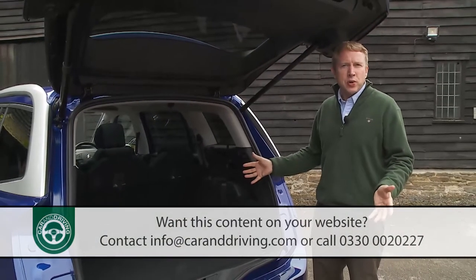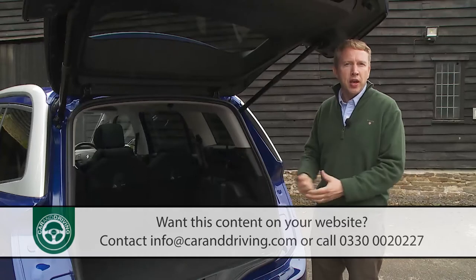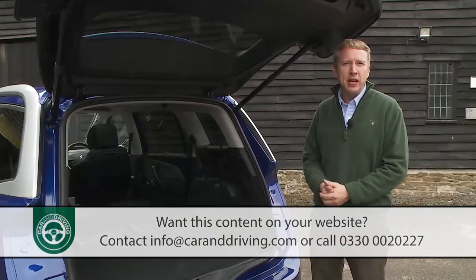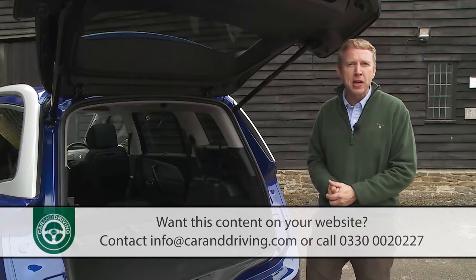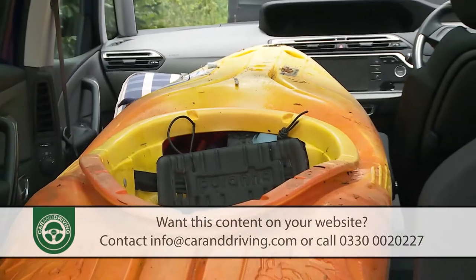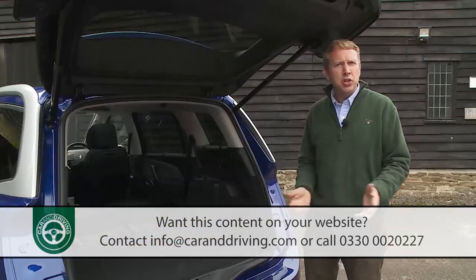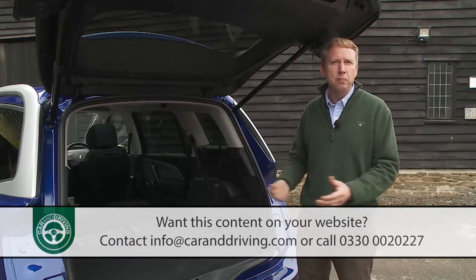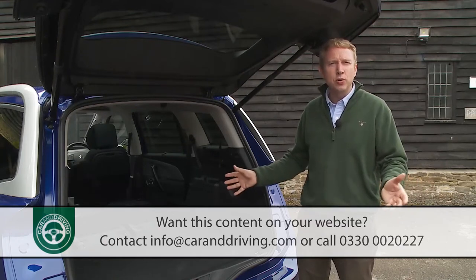Where this Citroën's spaciousness is really impressive is when you fold both second and third row seating: a full 2,181 litres — a figure you won't better in a seven seat MPV unless you opt for something van-based or pay significantly more. All Grand C4 Picasso models also feature a fold-flat front passenger seat for longer items, allowing a load length of up to 2.5 metres — enough for something like a kayak. In total capacity terms, that's nearly 20% more than a Vauxhall Zafira Tourer, around 30% more than a Kia Carens and over double a Toyota Verso.